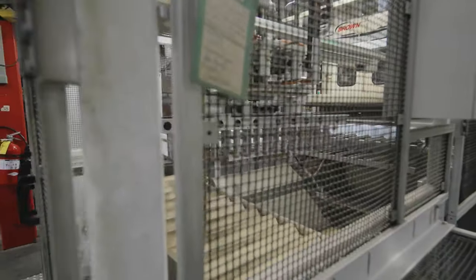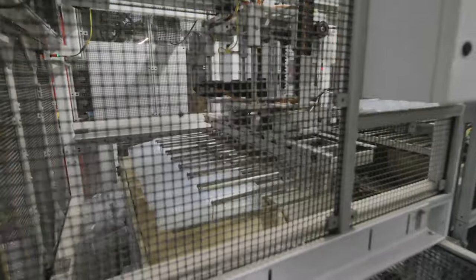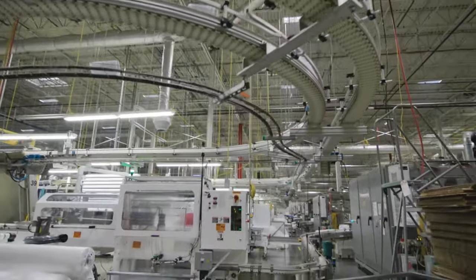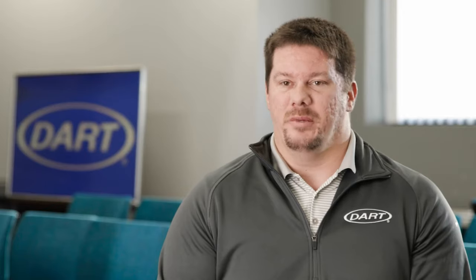Prior to L2L, we utilized dry erase whiteboards. Every piece of equipment had a 4x8 whiteboard where we captured our data. It was all paper-based. Once you lost the paper form, that tracking was gone. I don't want to say back to the Stone Age, but it didn't really put you in a modern era feel.